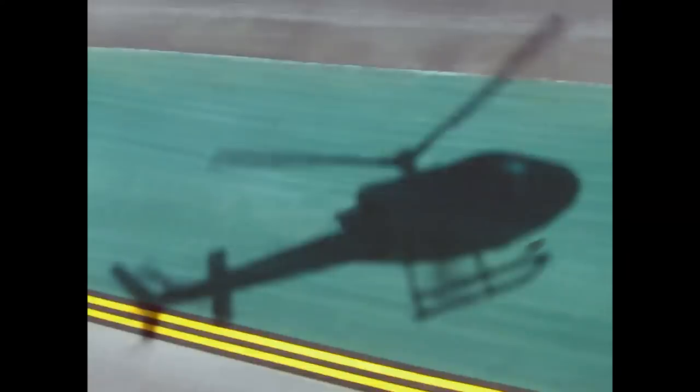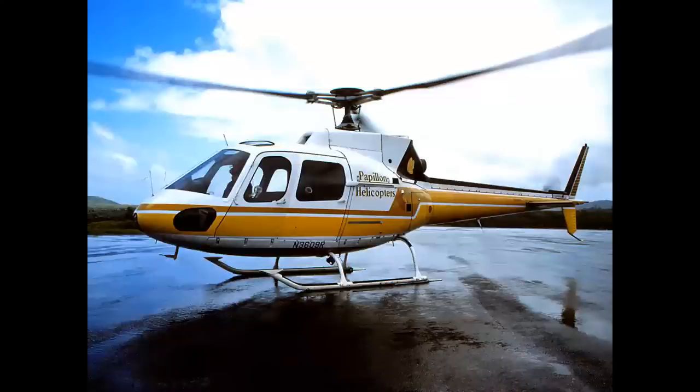The backbone of the light utility helicopter fleet anywhere around the world today — great machine. The Eurocopter AS 350 A-Star.